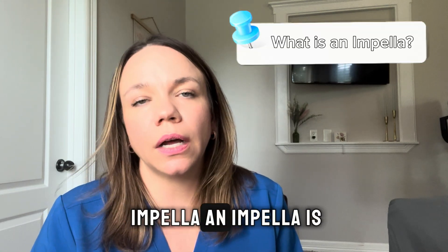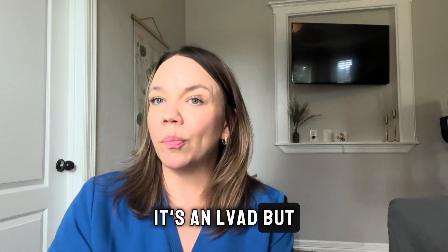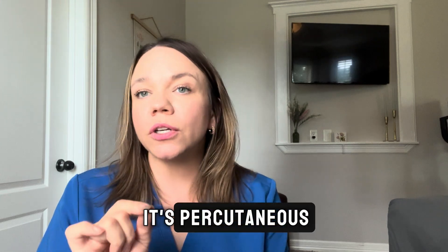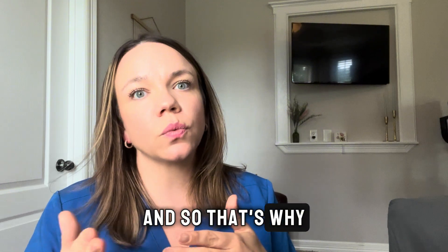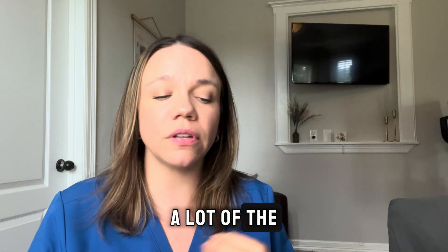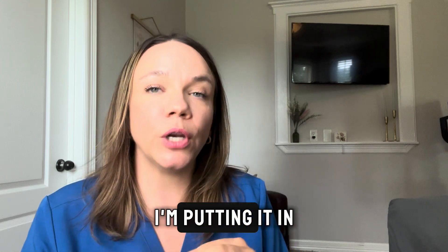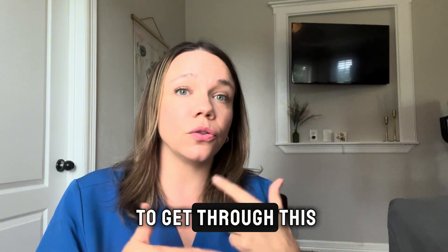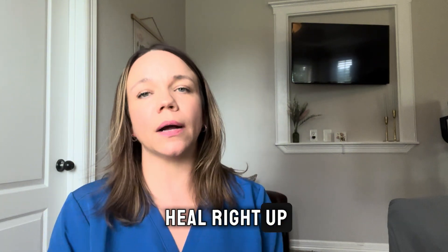So what is an impella? An impella is a left-sided assist device — an LVAD. How is it different from other types of LVADs? First, it's percutaneous, so it's a lot less invasive than most other LVADs, which is why we prefer it. It can also be used for a very short duration. A lot of other LVADs are going to be in place for a while, but with the impella, you're putting it in hoping the patient won't even need it for long — maybe just to get through this cardiogenic shock and hopefully heal right up.